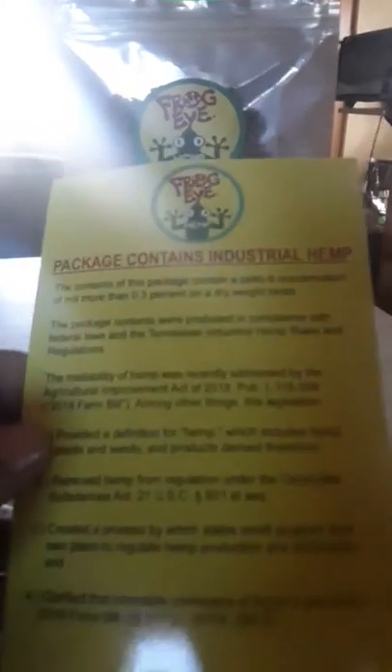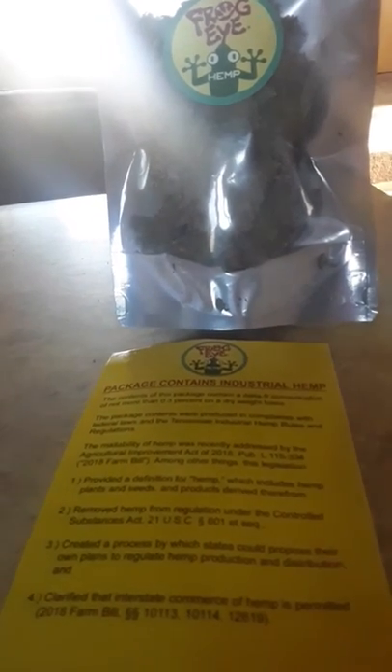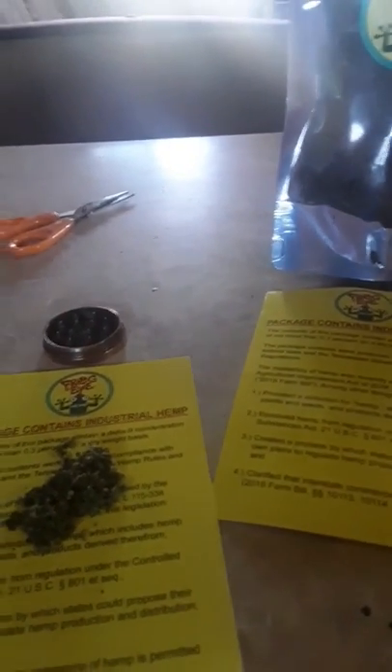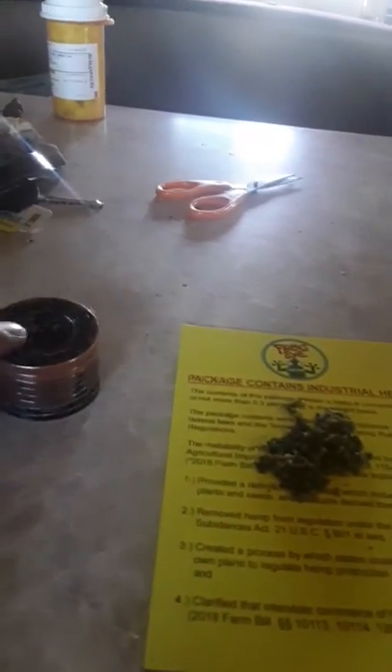This is industrial hemp that I just ground up, and of course I've got to try it out. You can see my lucky ducky grinder over here — it's seen better days, believe me. I got this lucky dice grinder from New York City when I visited last.